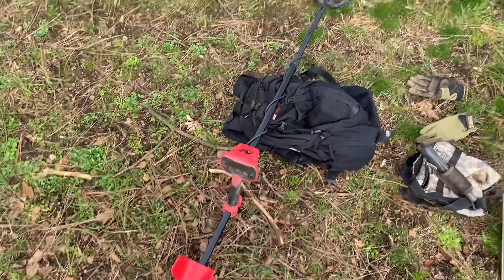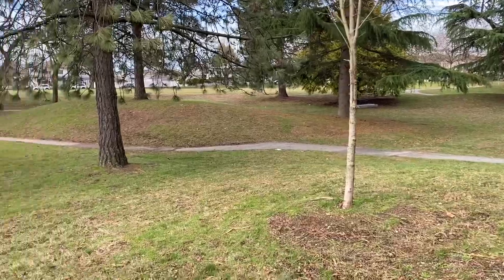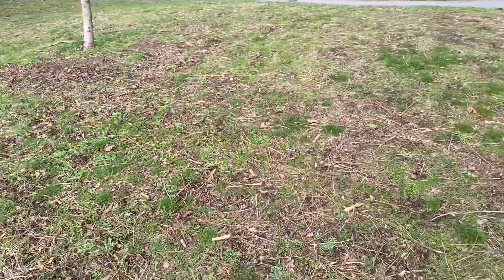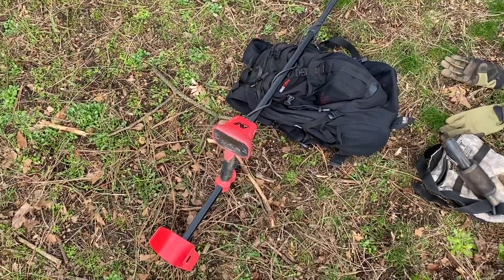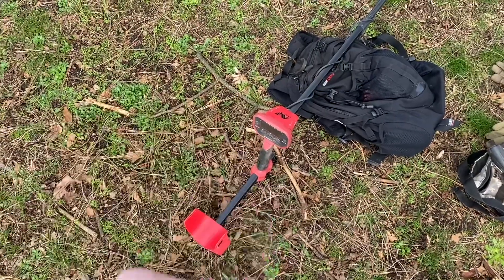Hello YouTube, it's your boy Vintage Sterling Finds out for another metal detecting video. I apologize, it's quite windy here today, but it's a nice older park. Thought I'd come out today. Part two of the watch video is coming out tomorrow — sorry, I was busy and wanted to take today to metal detect. First nice day in a while. So we have our Minelab Vanquish 440, Ground Shark. Here's the park — nice old park. A lot of you guys commented on my detector. I would love the Equinox 6 or 800, but I'm on a budget, so this is what I can afford now.